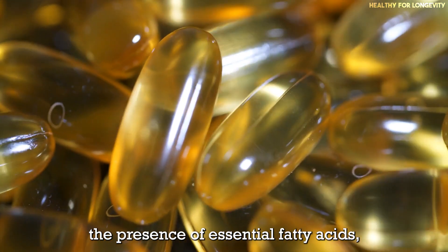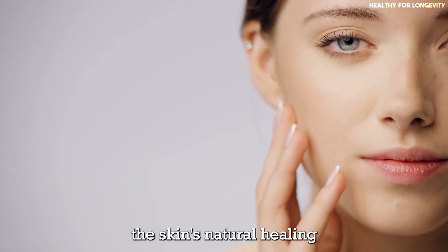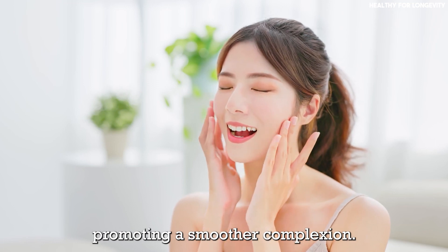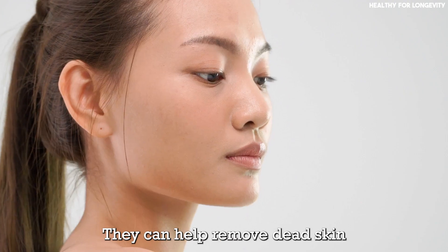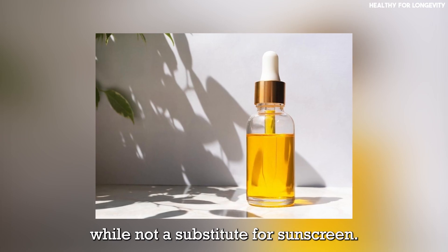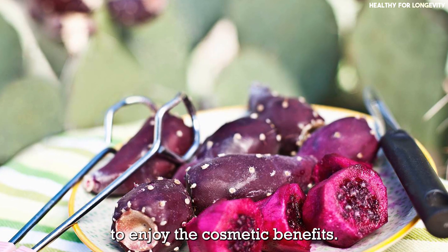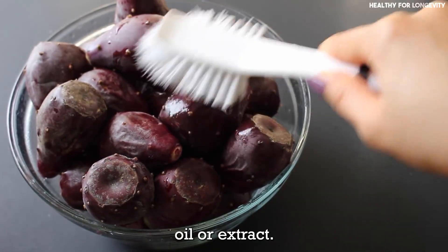Healing and repairing: the presence of essential fatty acids, including omega-6 and omega-9, supports the skin's natural healing and repair process, aiding in minimizing scars and promoting a smoother complexion. Natural exfoliation: the seeds of prickly pear can be used as a gentle exfoliator, removing dead skin cells and promoting cell turnover for fresher, brighter skin. UV protection: prickly pear contains betalains, which can protect skin from UV radiation. While not a substitute for sunscreen, it can complement your sun protection routine. You can consume the fruit regularly or use skincare products infused with prickly pear oil or extract to enjoy these cosmetic benefits.